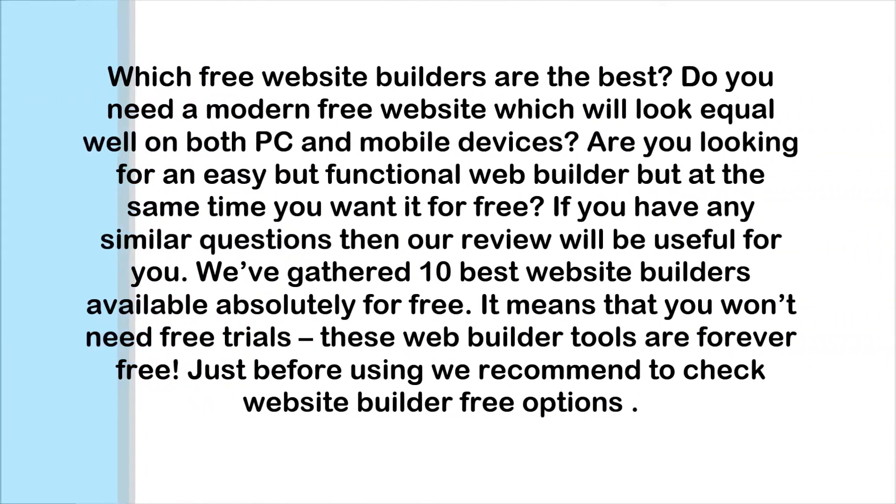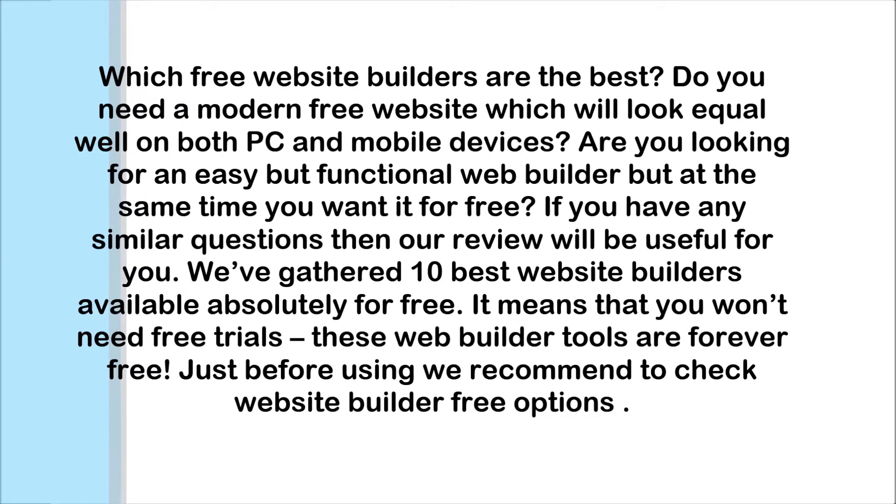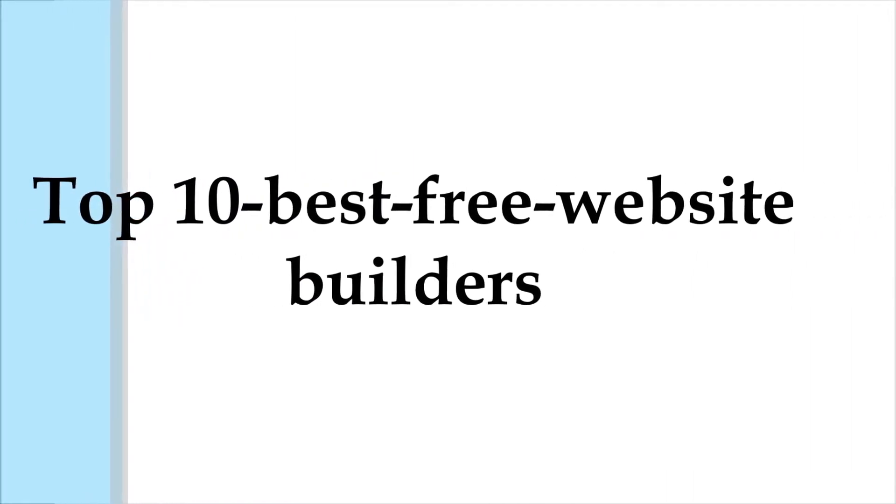Which free website builders are the best? Do you need a modern free website which will look equally well on both PC and mobile devices? Are you looking for an easy but functional web builder, and at the same time you want it for free? If you have any similar questions, then our review will be useful for you. We have gathered 10 best website builders available absolutely for free — no free trials needed. These web builder tools are forever free. Let's check the top 10 best free website builders.